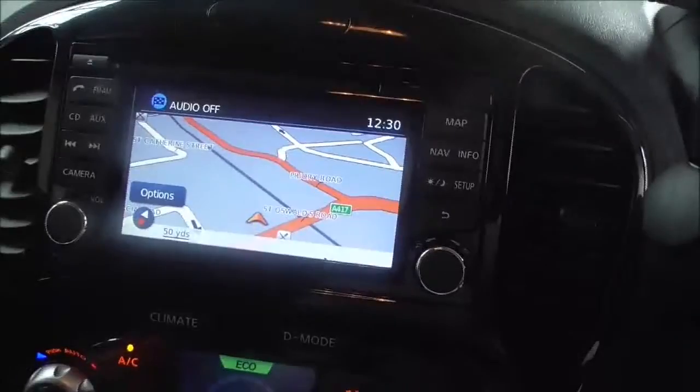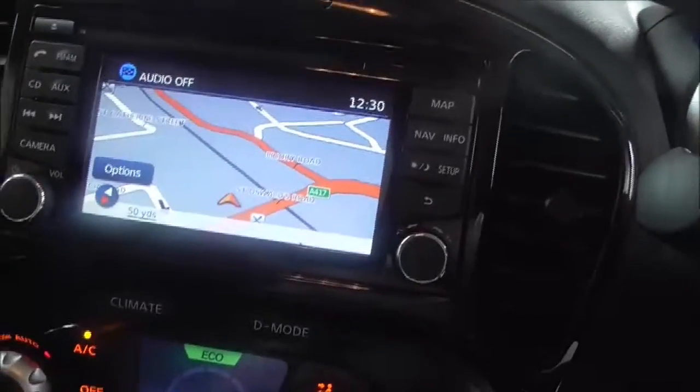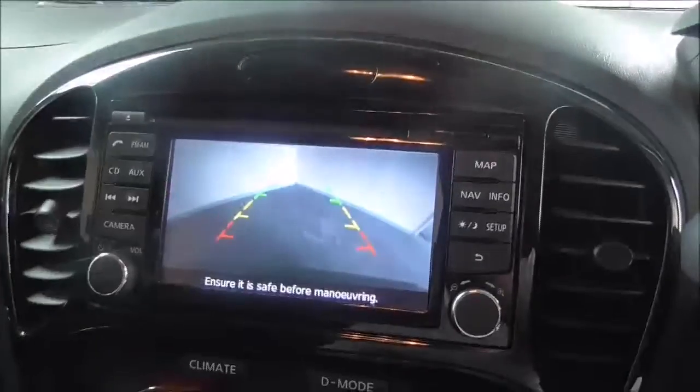The Nissan Connect system features built-in satellite navigation, FM and AM radio stations along with CD, auxiliary, USB, and Bluetooth functionality. The reversing camera I mentioned earlier is displayed on this screen.